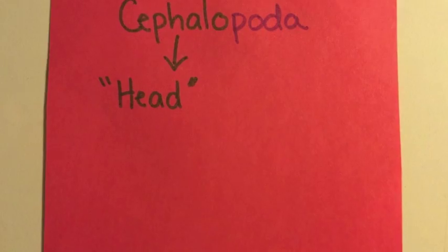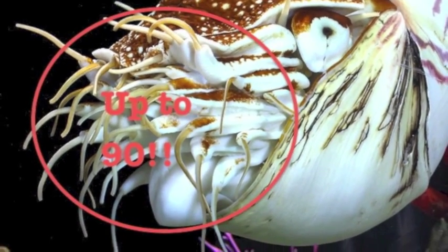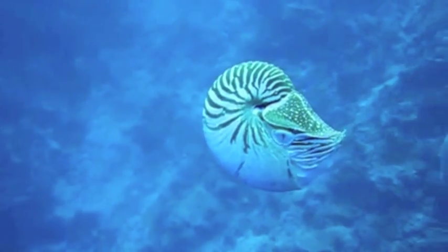Cephalopod, translated from the Greek, means head-feet, and for the nautilus, this means that attached to their heads are 90 feet, or tentacles, as they are commonly referred to.